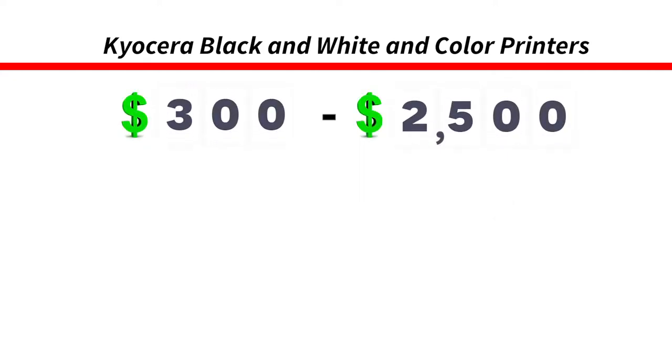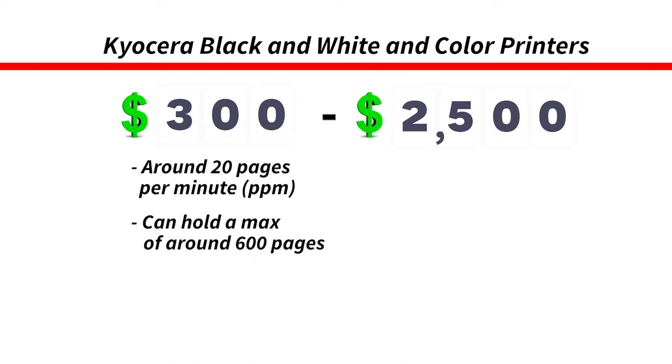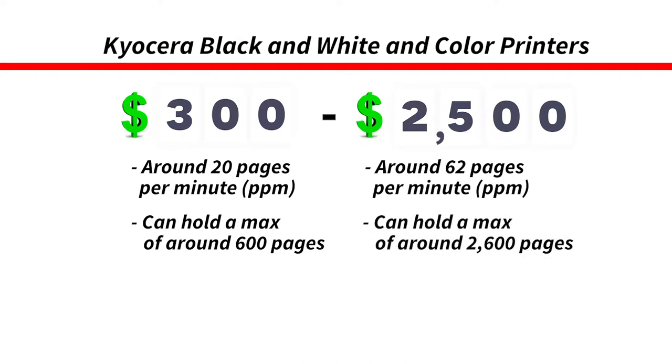A lot of specific features determine the price of a printer. For a $300 printer, you can print around 20 pages per minute while also holding about 600 sheets of paper. In comparison, a $2,500 printer allows you to print faster at around 62 pages per minute, can hold about 2,600 pages, and has additional features such as data security and scalable paper capacity options.